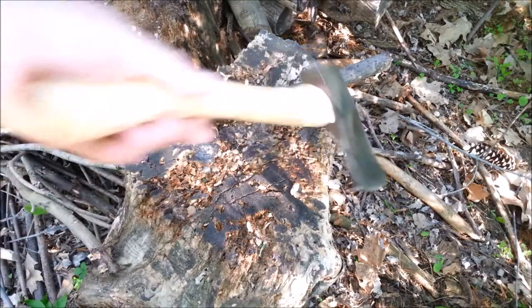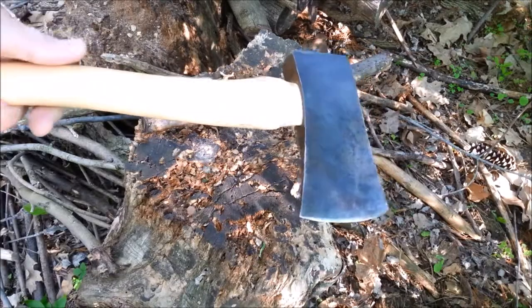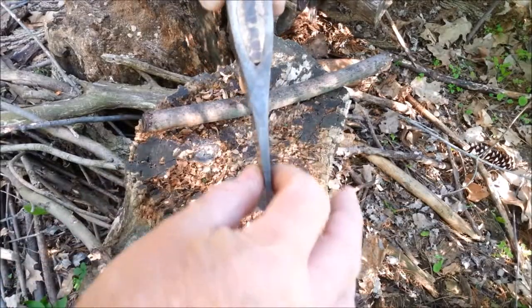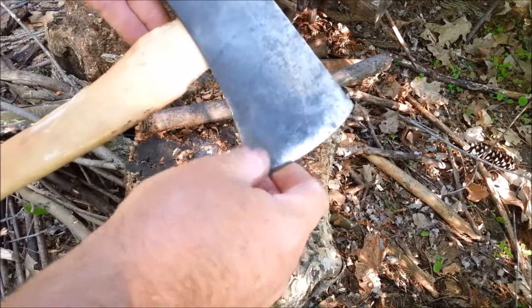I found what looks like a hatchet, but it's really, I think, like a small boy's axe head, in pretty good shape. It's fairly thin and it's got a beard. I like stuff with a beard — it just appeals to me.